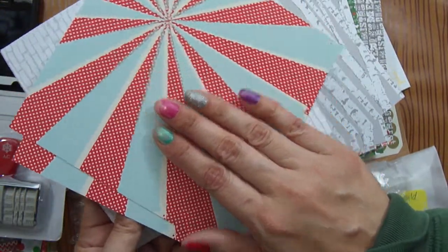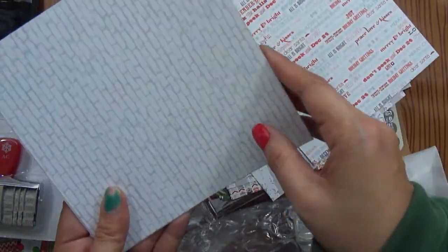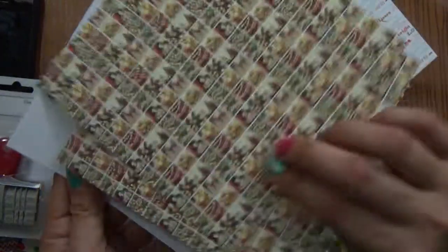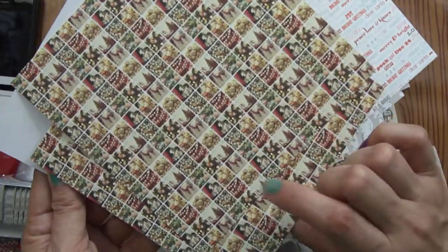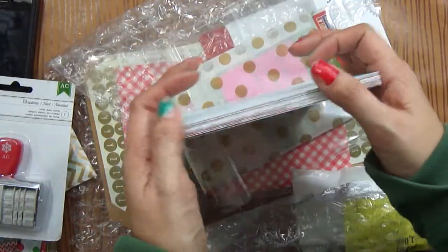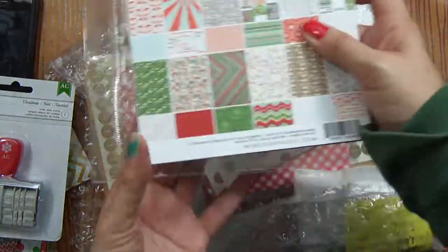Tiffany did this one and she did neon on it and it came out awesome on a 12 by 12 layout — I loved it. She knew I would though, because it had neon on it. Thanks, Tiff — you're awesome for picking that up for me. I really appreciate it — so sweet.